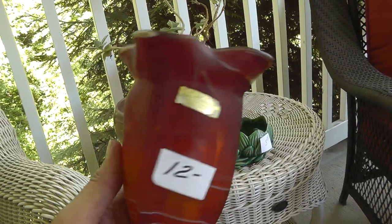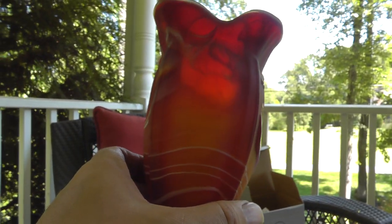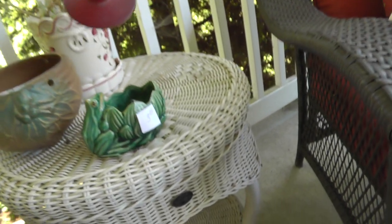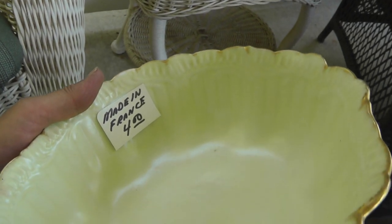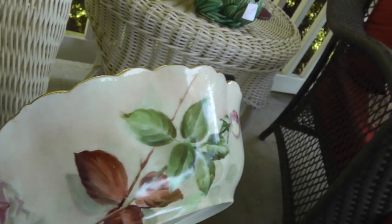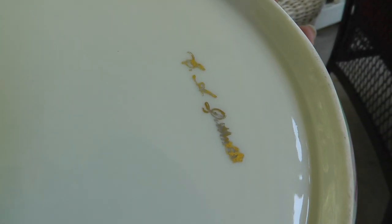Nice piece of art glass — souvenir of West Virginia. Love the color. Get some really good photos of that; somebody's going to love that piece. Also a bowl, made in France, $4. Got the maker's mark on the bottom and what looks like the artist's signature stamp. Really nice piece, no cracks or chips.